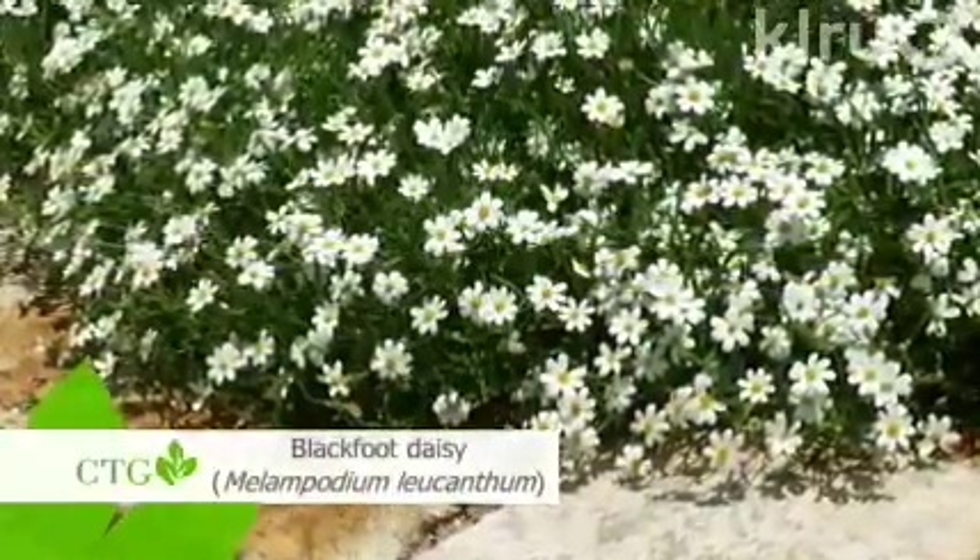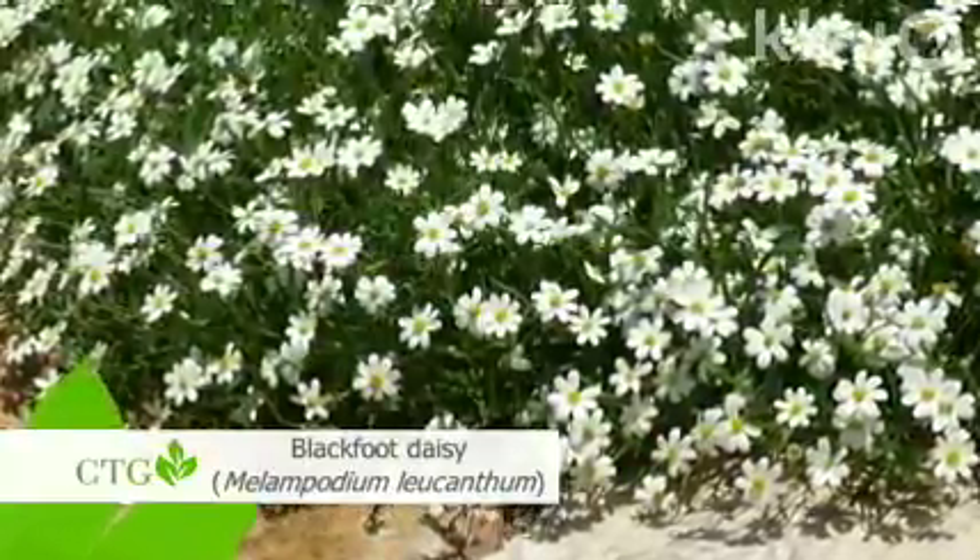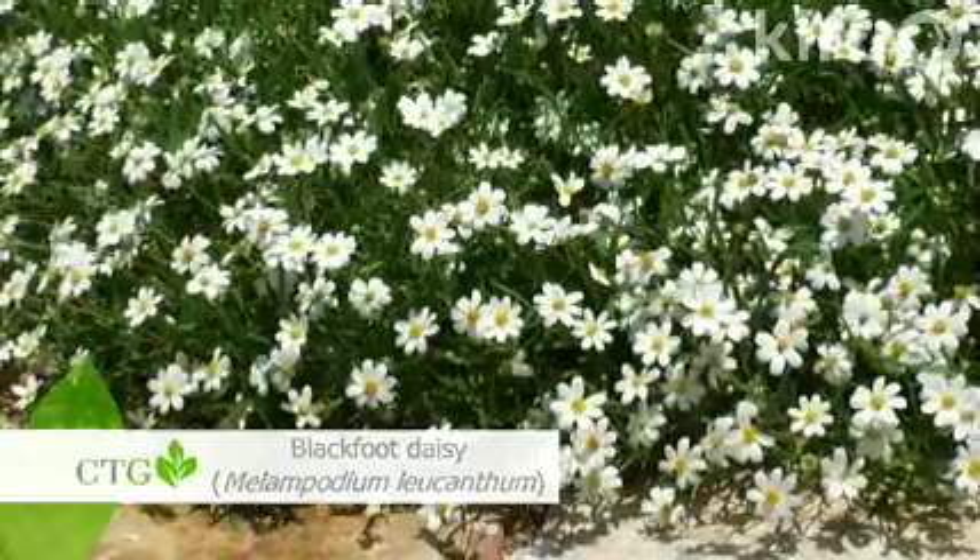Our featured plant this week is Blackfoot Daisy. Blackfoot Daisy is native to the hill country — it grows out of a crack in the rock and it's so easy to grow. I think everybody ought to have them all around the place. It just needs some sunlight and insists on good drainage. This is an excellent plant if you want to use a decomposed granite mulch. If you put it in a bed full of organic matter and a really wet organic surface mulch like wood chips or compost, it may tend to rot during wet weather. But if you allow really good drainage and provide it with the sun it needs, Blackfoot Daisy is extremely easy to grow.